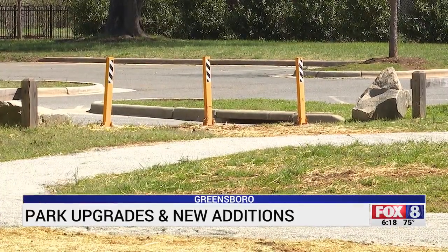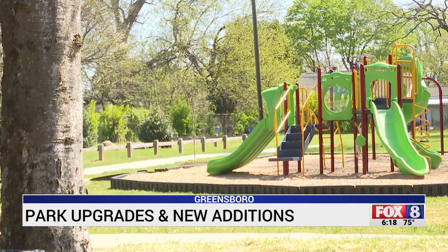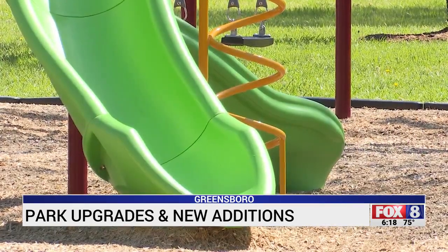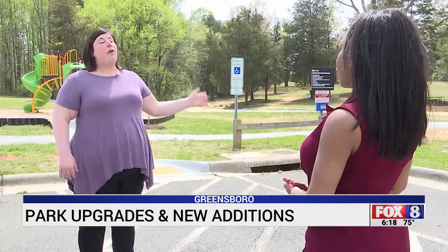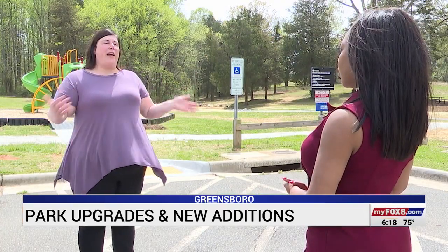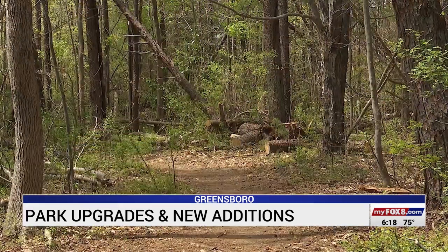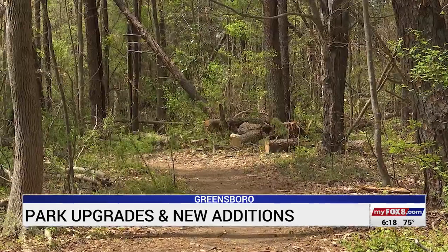Also new: a walking loop and a bright colored new playground set. Jennifer Hance, who oversees Greensboro Parks and Recreation, said they really wanted that pop of color to let people know there's a park there and to come experience it. This spring, she says visitors will notice something new.